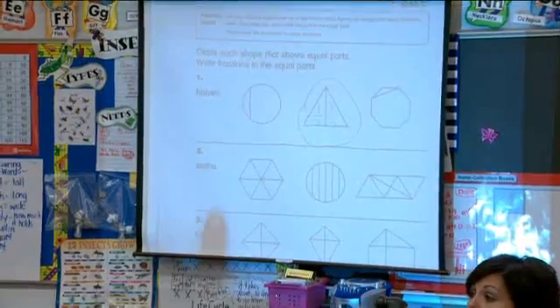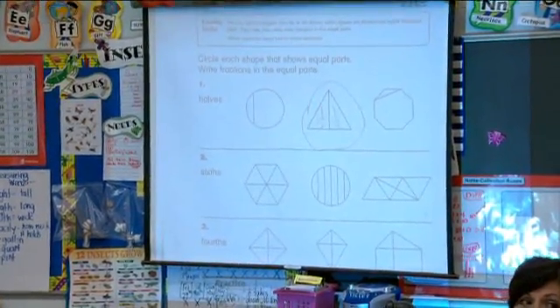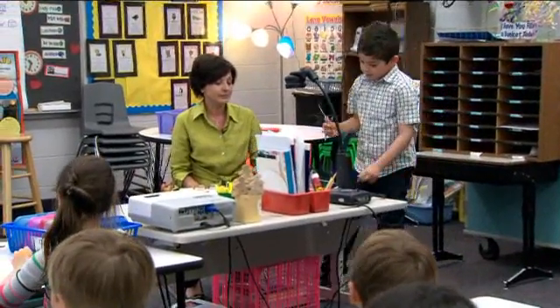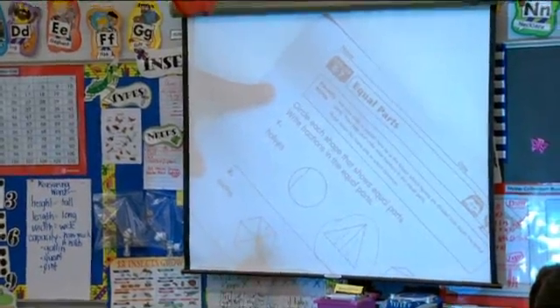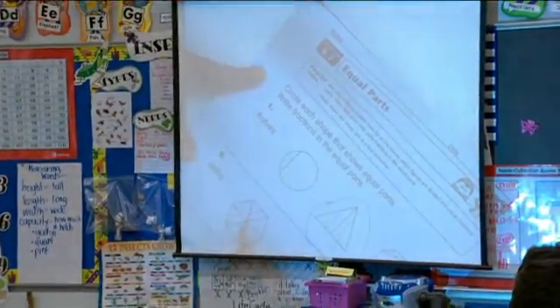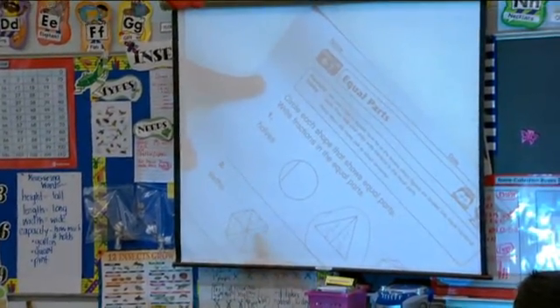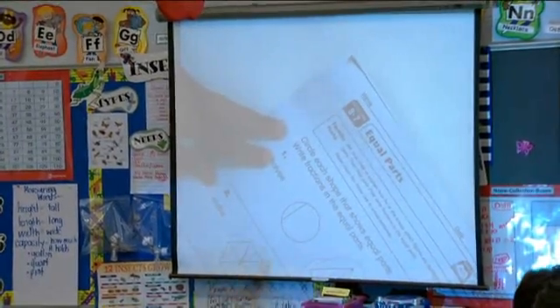And number two, we had to show sixths. Which one is in sixths? Can you come up, Angelo? Nice work. You labeled them carefully. Can you circle it? Thank you.